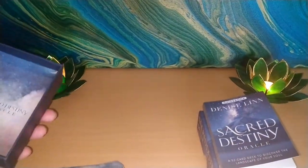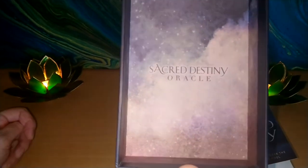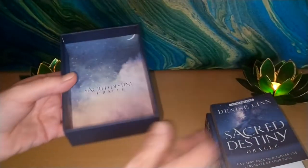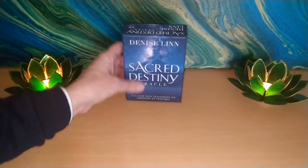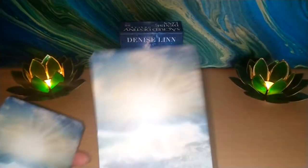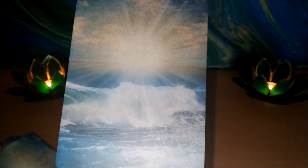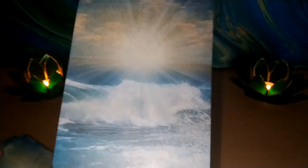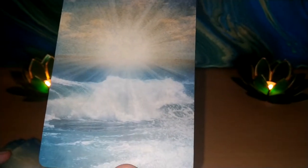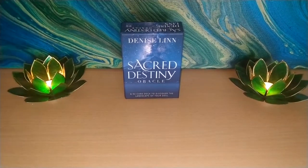Let's get the deck out. You can see the back of this box — gorgeous colours — and the Sacred Destiny Oracle. The back of these cards is an absolutely gorgeous ocean scene with sun rising, or sun setting, whatever your perspective is.